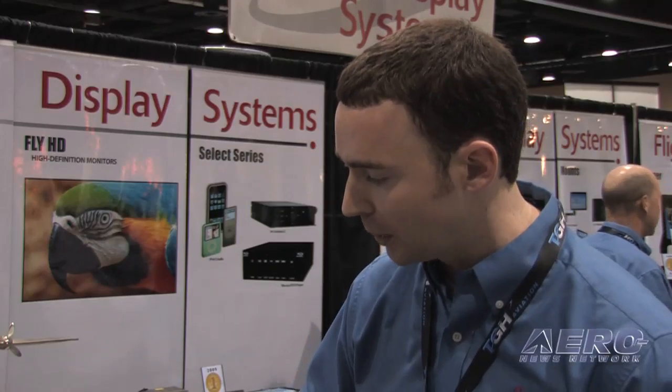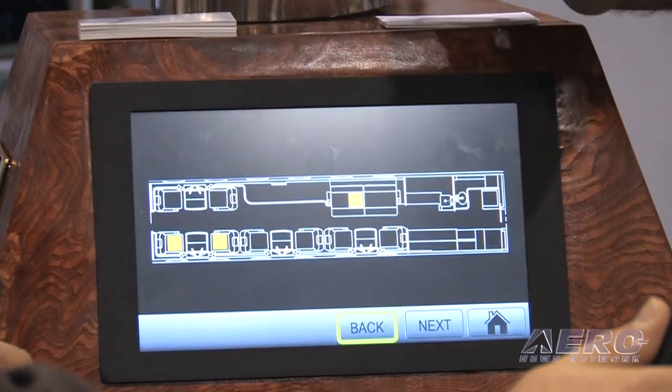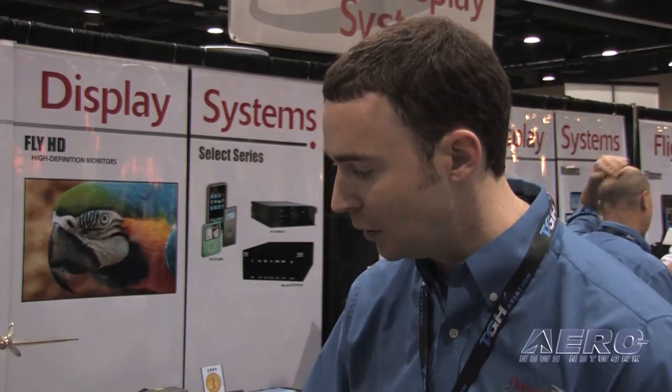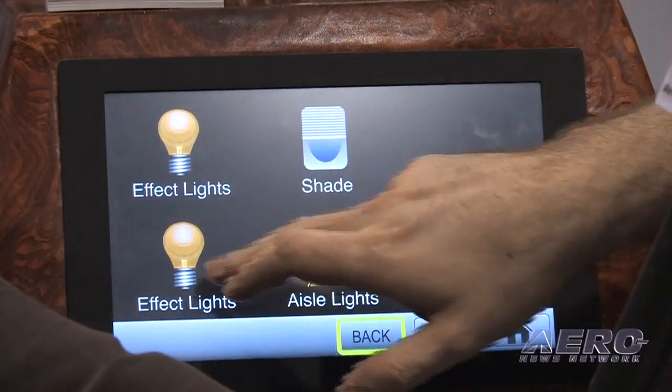This one is a 10.2 inch touch screen cabin control module, meant to be installed in a galley of any type of jet. On the home screen you'll have different things to describe a galley and see the calls — that would be for a flight attendant when a passenger has a call. It'll come up on the screen and the flight attendant can clear that. Back at the home screen, they can control things like the lights.